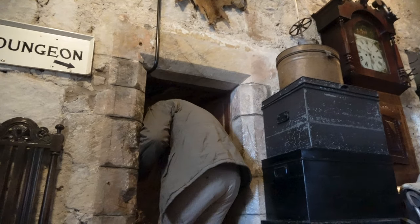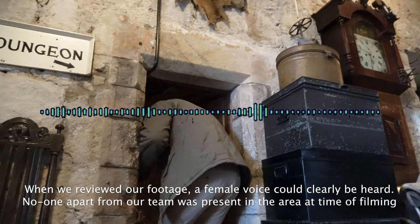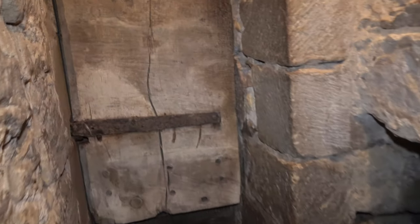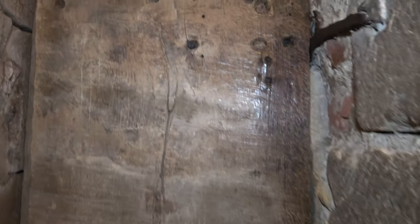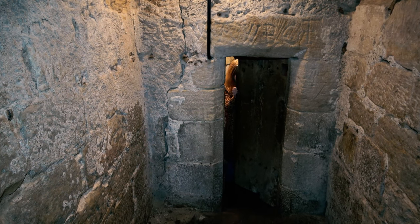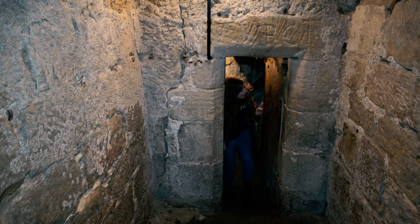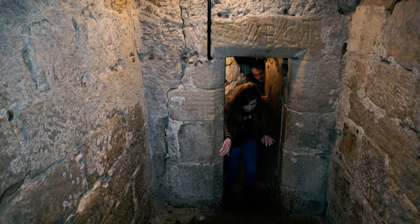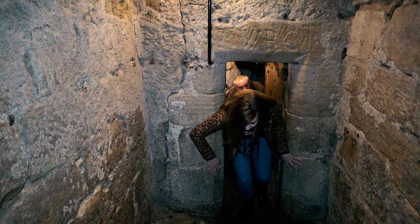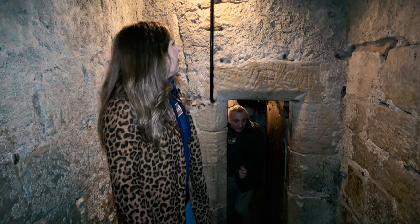There's a bit of a draft in here, isn't it? What a little corridor this is. Open up that door and see what's on the other side. How amazing does that door sound? Not if you're the person being thrown in here — is this a dungeon? Yeah, it's tiny, it's freezing, it's cramped.